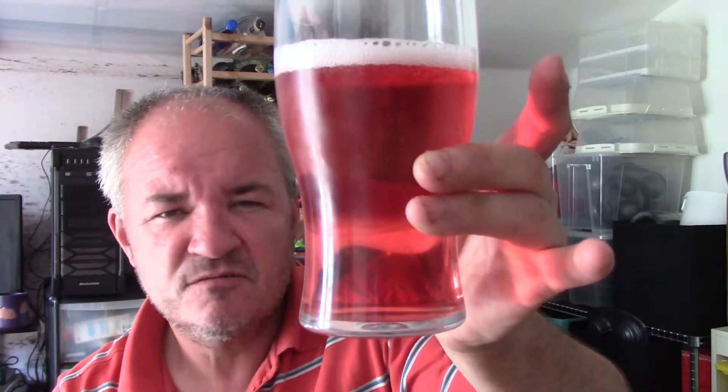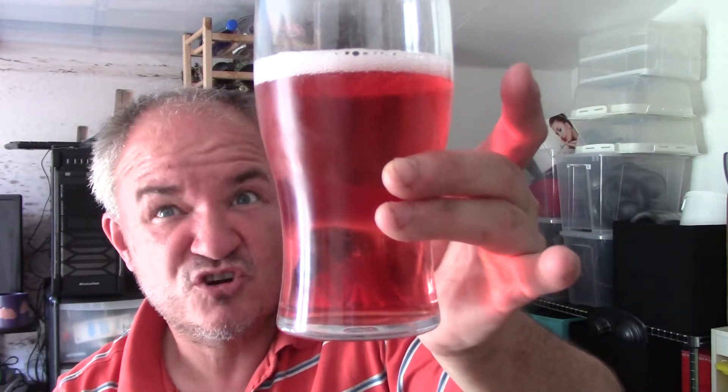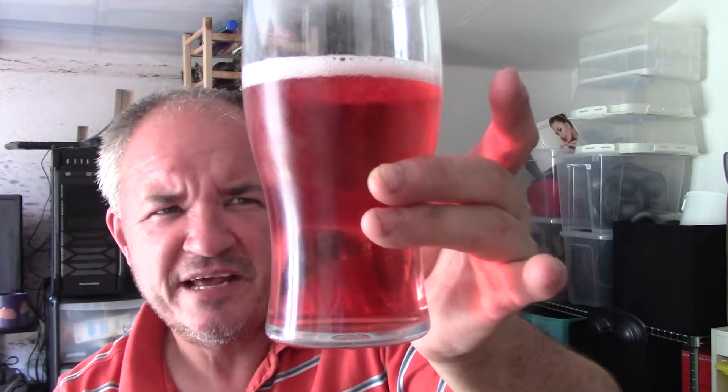It's a lovely pink rosé colour. Good carbonation and lacing, little white head on the top. In the aroma you can definitely pick out the raspberry and blackcurrant, and obviously the apples in the background — because like most of these fruit ciders, it's an apple base with the flavouring on top.